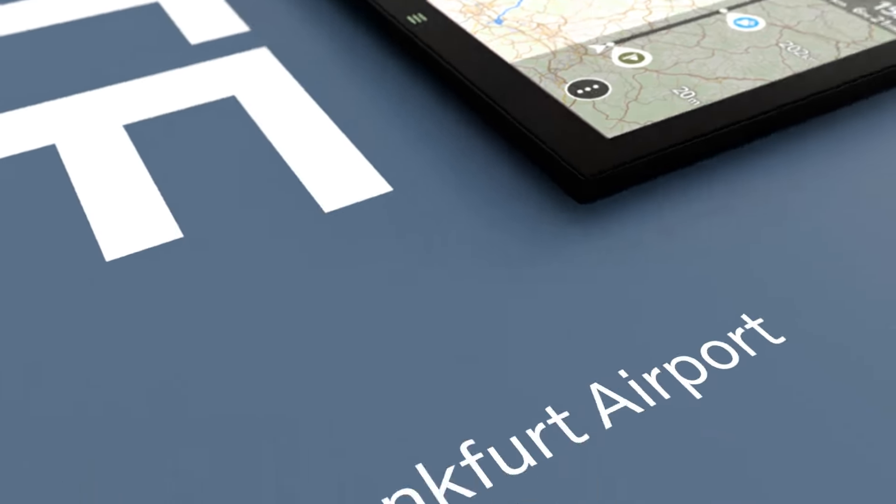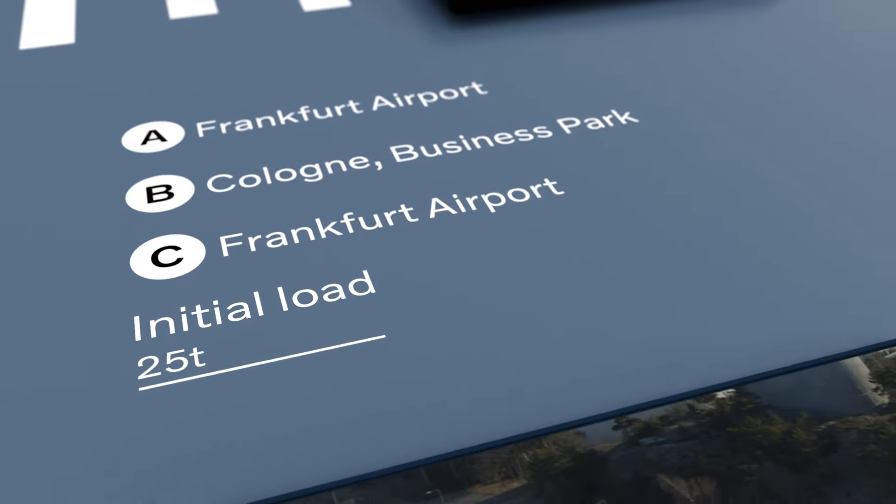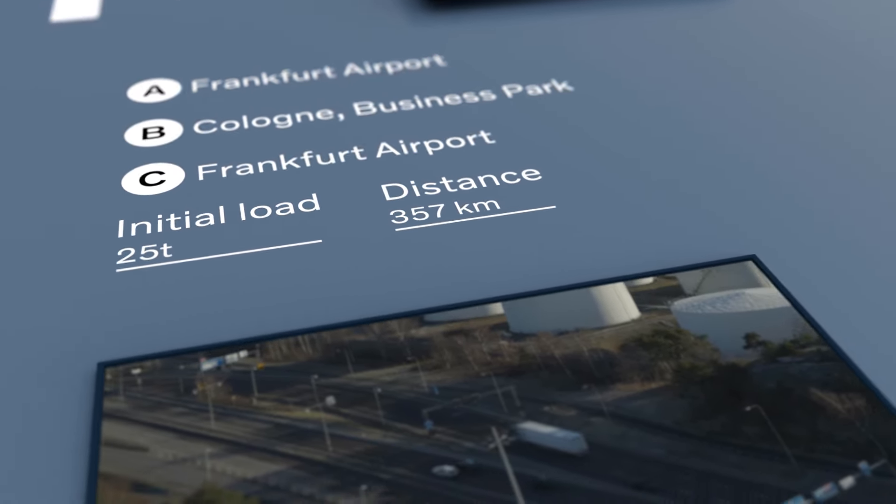Starting at Frankfurt Airport, the route goes to Cologne to offload 25 tonnes of goods — a 357km trip.